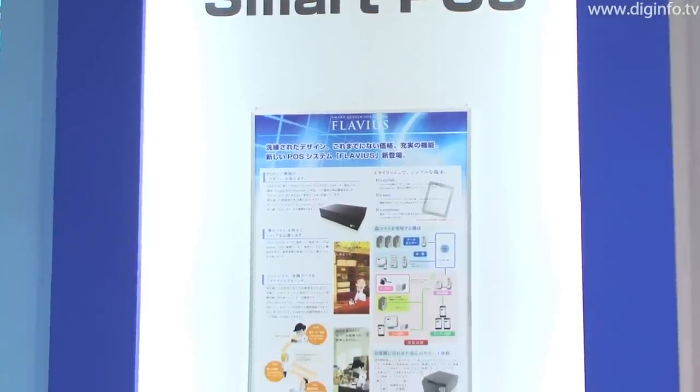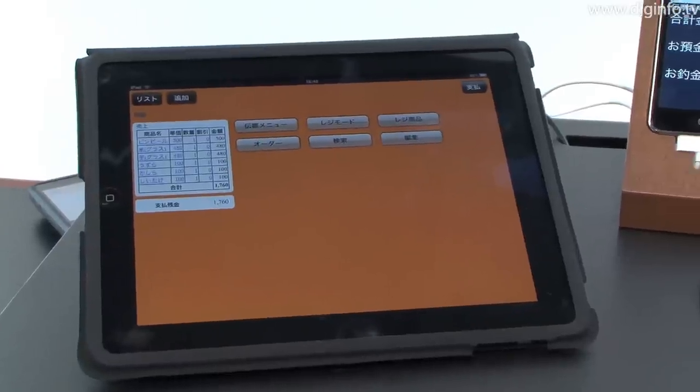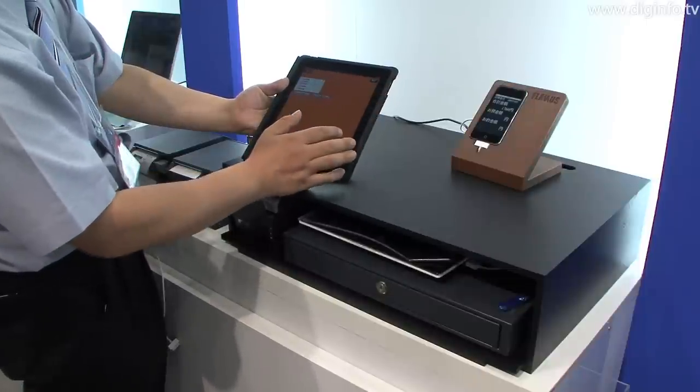Flavius from Global Network Services is a new point-of-sale cash register system using the iPad. The iPad can be used as both an ordering device and as an interface for the cash register. This enables stores to introduce Flavius at minimal cost.